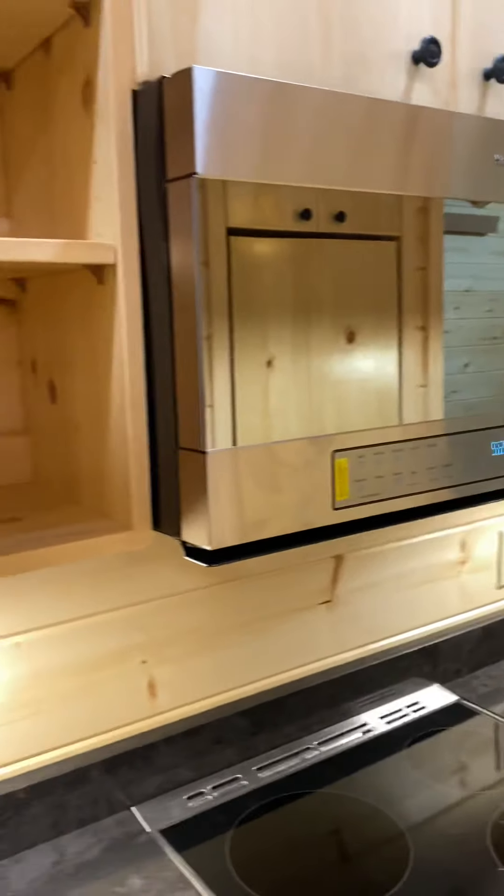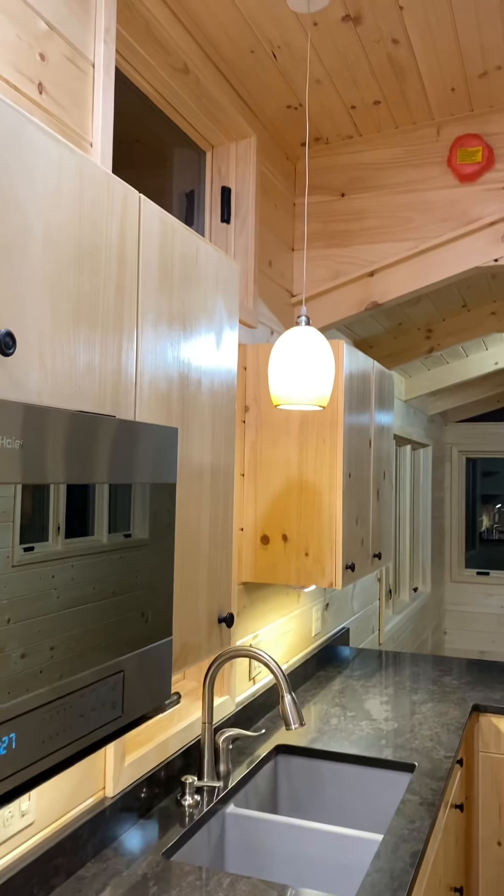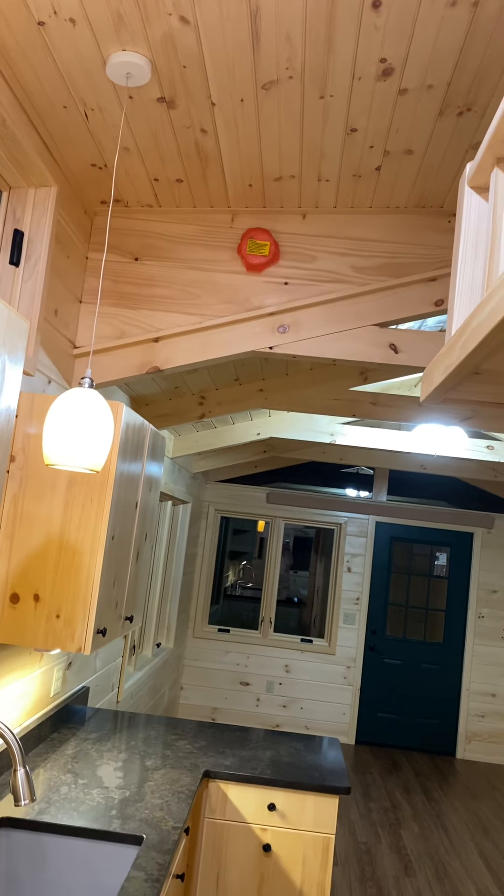Same cabinets all the way across through. Hanging pendant light. Smoke detector and carbon monoxide detector up above, tied into one in the bedroom.